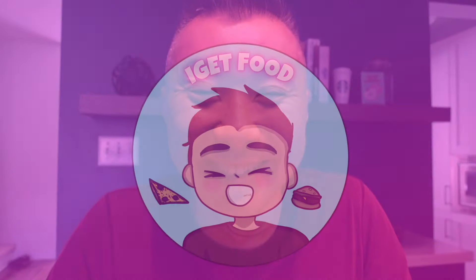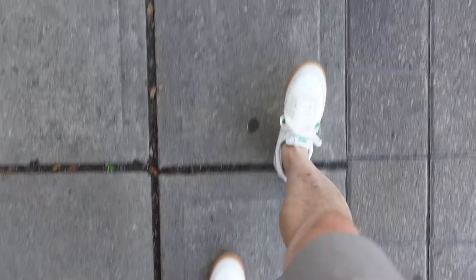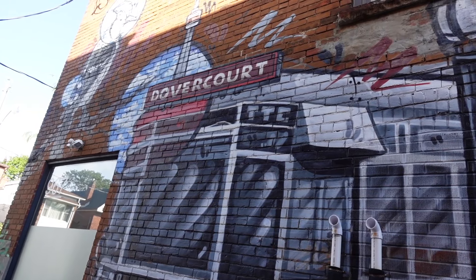Now in today's episode, I'm going to be taking you guys along as I check out five awesome spots to grab a breakfast sandwich. It's going to be a lot of fun, it's definitely going to be tasty. So come along and join me — it's time to get food.